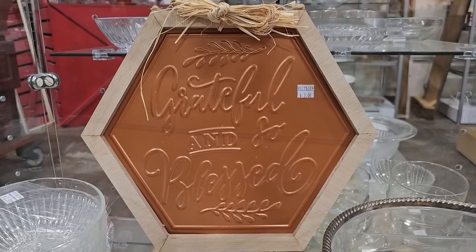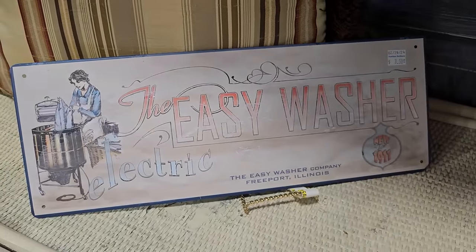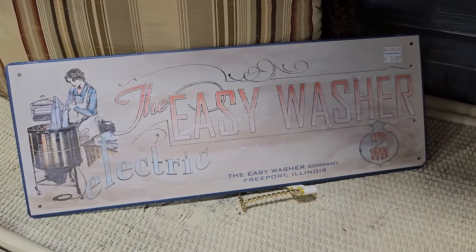Y'all know I love the signs at the ReStore. And what is it with me and these washers? So the Easy Washer — it's electric, but look, she still had to run it through that roller.